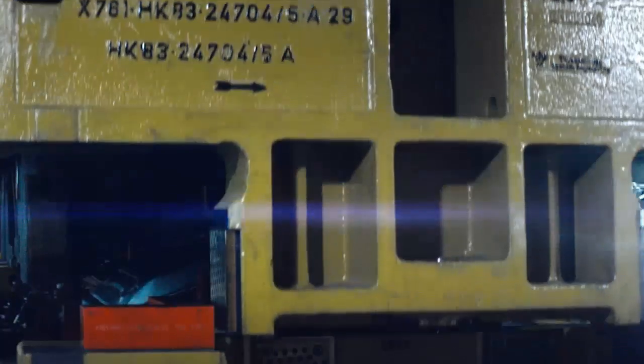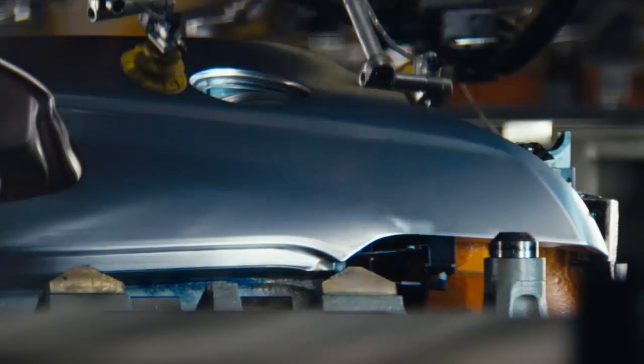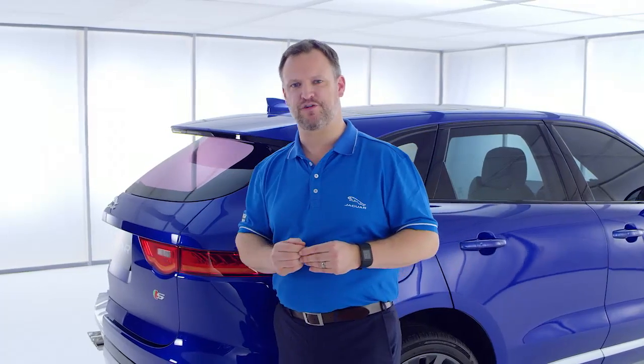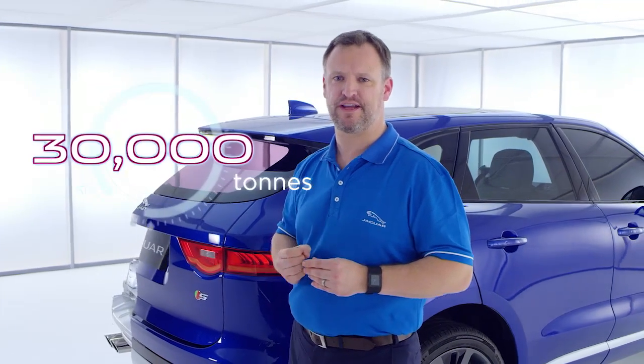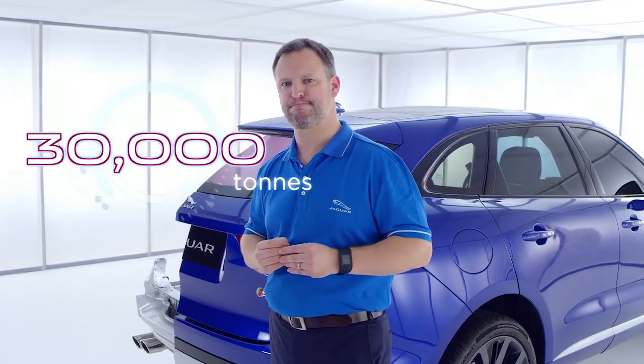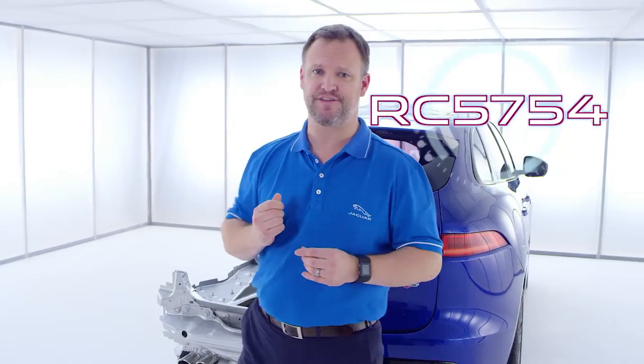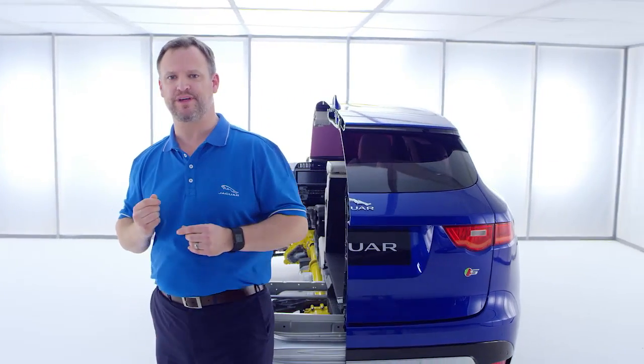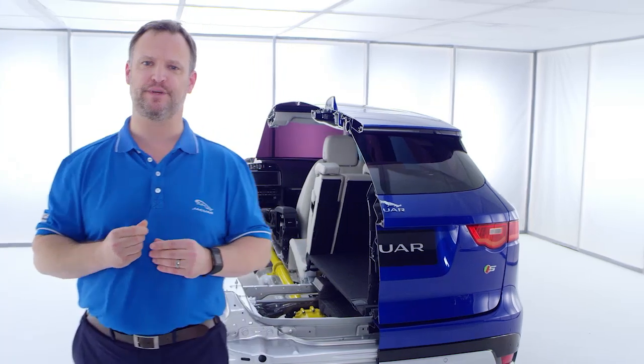Our objective is to get to 2020 using 75% recycled aluminium. As a manufacturer, we recycle 30,000 tonnes of aluminium every year. We've even developed our own grade of recycled aluminium for use in our cars and it's called RC5754. We could build four Eiffel Towers every year from the aluminium we recycle.